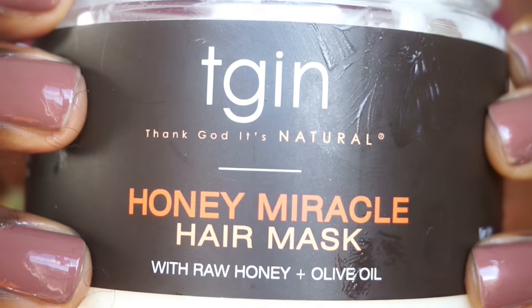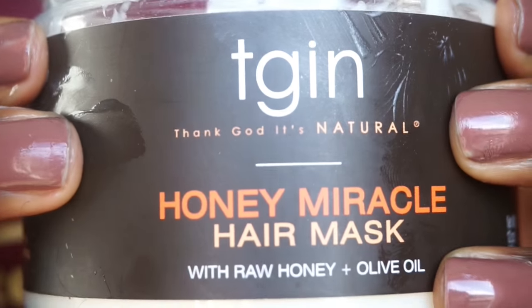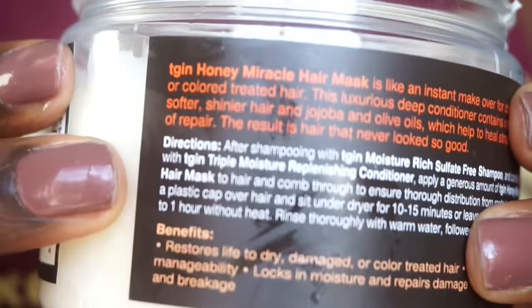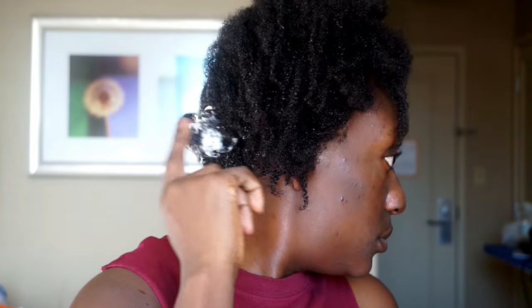Alright y'all, today I'll be using TGIN Honey Miracle Mask to deep condition my hair. Y'all know how much I love their line. I know you're probably tired of seeing it, but I don't care. Anyway, I did all my sections except for this last one, which I left just for you.